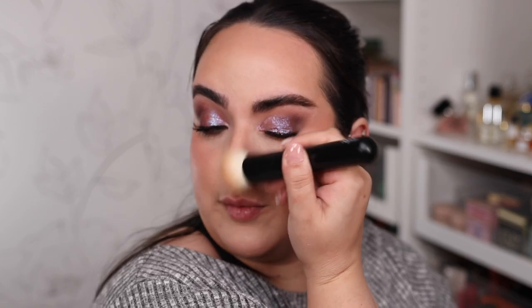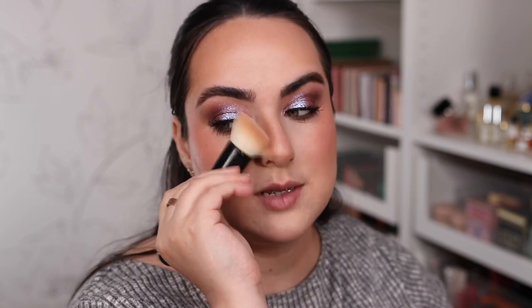I just realized I forgot to bronze my nose, so let me go back and do that quickly. I don't do a lot of detailed nose contouring — I just want to make the tip of my nose a little slimmer. With the sides of my brush I'm adding bronzer to the sides of the tip of my nose, just like this. Now my nose matches the rest of my face.